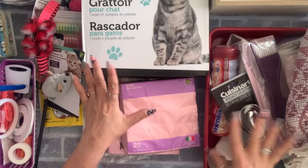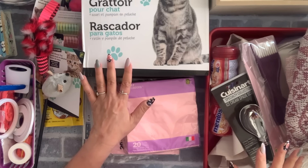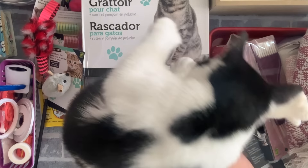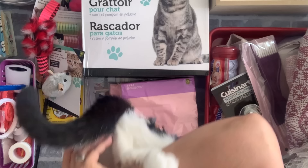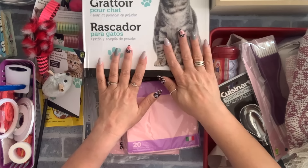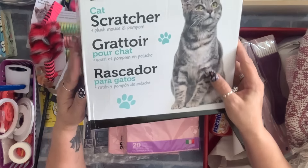Cookie is in my bag — this is Cookie, she is getting big. She has six paws, she's so cute. So as you can see, cat stuff — I got this cat scratcher.